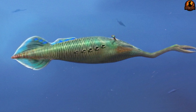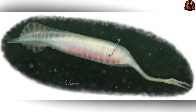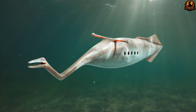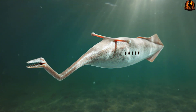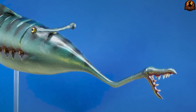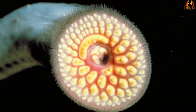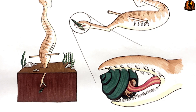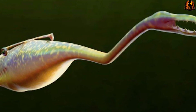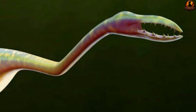Most bizarre of all were the eyes, positioned unlike any normal animal. Instead of sitting directly on the head, these visual organs were mounted on long stalks that extended horizontally from the sides of the creature, giving it an almost mechanical appearance. Professional paleontologists who examined Tully's discovery were completely baffled — the creature's anatomy didn't match any known group of animals, living or extinct, and its combination of features violated the established patterns scientists used to classify life forms.